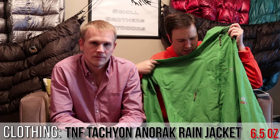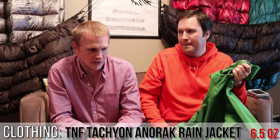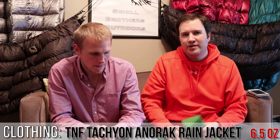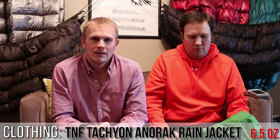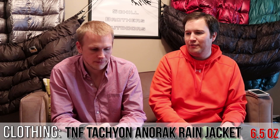You've seen this in a lot of gear videos — this is my rain jacket, the North Face Tachyon Anorak. I don't believe North Face makes this anymore, but you can research it. It's a rain jacket and an anorak, meaning it doesn't zip all the way down — it's a pullover, coming in a little over six ounces. When you're talking ultralight rain jackets, you don't get a lot of adjustability or cinching. Very minimalist. It works great, and for six ounces, that's pretty good for a piece of clothing gear I don't wear all too often.